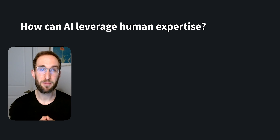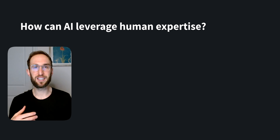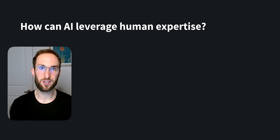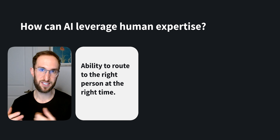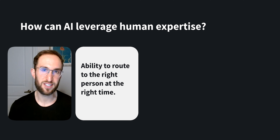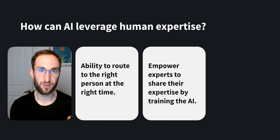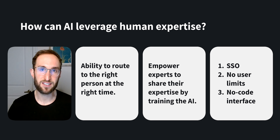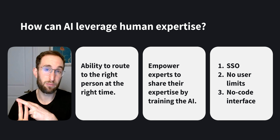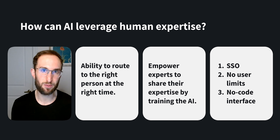With AI now automatically resolving customer inquiries and helping them take actions, you now have the opportunity to route the truly unique inquiries to the people in your organization who are best equipped to handle them. To really optimize the experience for your users, your AI needs to be able to facilitate handoffs to the right people. Beyond that, you should think about using AI tools that allow people in your company to share their expertise in helping train the AI. Some considerations would be picking a tool that has SSO with different levels of access, choosing one that doesn't have a per-seat pricing model, and picking one that has an intuitive interface so it's accessible for non-technical users.